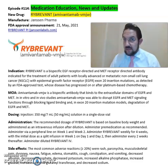The most common side effects seen from Rybrevant include constipation, vomiting, decreased albumin levels, decreased phosphate levels, decreased sodium levels, increased gamma-glutamyl transferase levels, cough, and stomatitis.